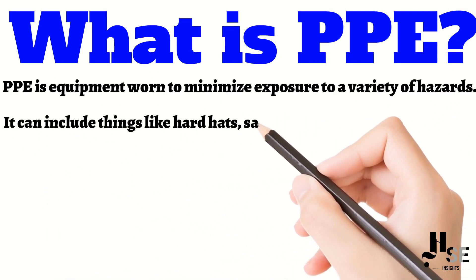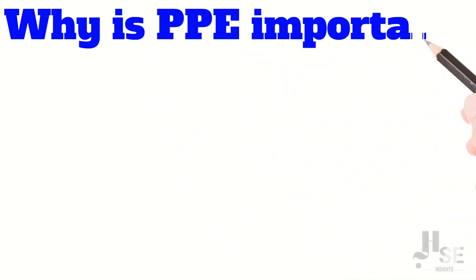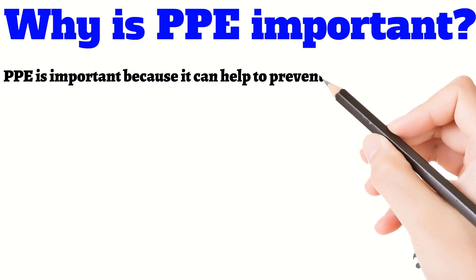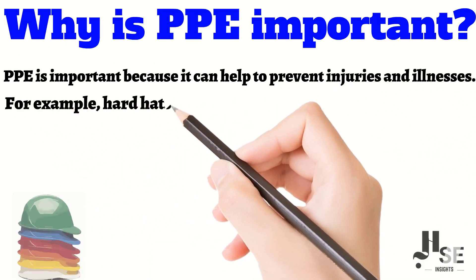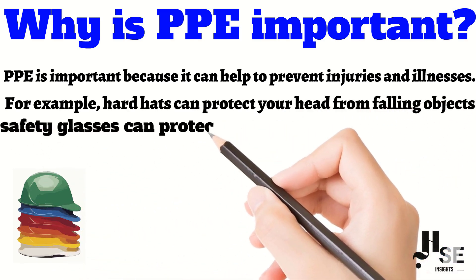Why is PPE important? PPE is important because it can help to prevent injuries and illness. For example, hard hats can protect your head from falling objects, and safety glasses can protect your eyes from flying debris.